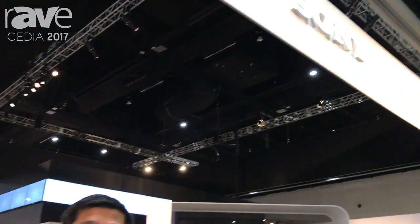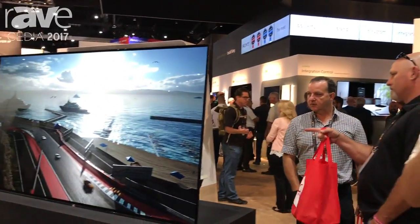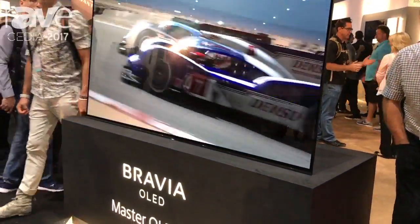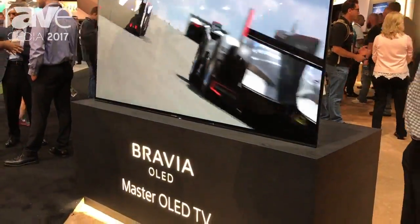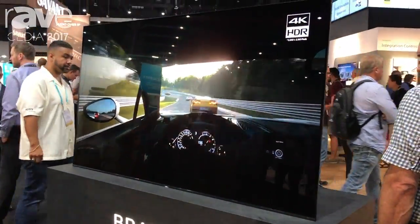I'm Josh C, Sales and Marketing Operations Manager for Custom Install here at Sony, and here to show you today the XBR77A1E Bravia OLED TV. We're really excited to be entering the OLED market with this piece. We really feel it's the finest OLED solution available in the marketplace today.